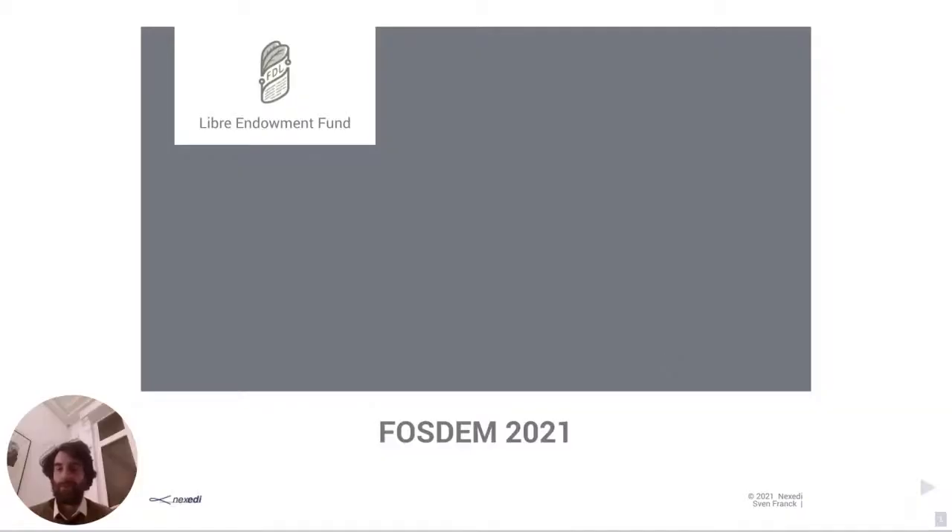Hello everyone, welcome to my presentation on giving open-source software a tax break. This is a pre-recorded session and my digital version on the bottom left will guide you through the presentation while I'm available in the chat to answer any questions you might have.